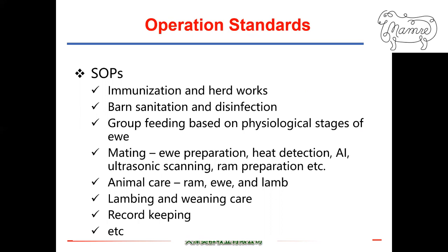All mobs follow the same SOPs for production. These SOPs cover immunization and herd work, barn sanitation and disinfection, group feeding based on physiological stages, mating including ewe preparation, heat detection, AI, ultrasound scanning, ram preparation, AI and animal care for rams, ewes, and lambs, lambing and weaning care, record keeping, and so on.